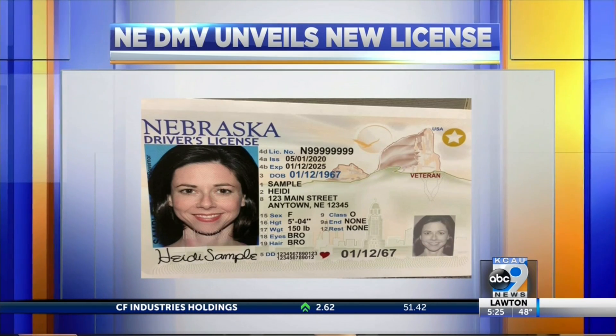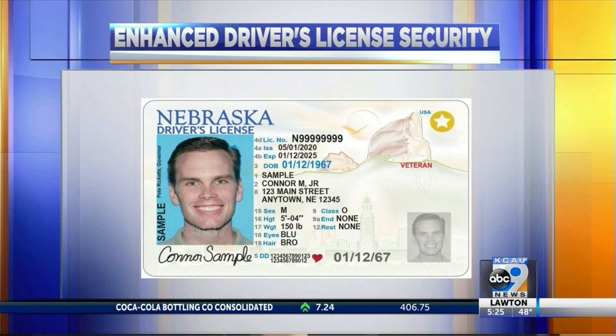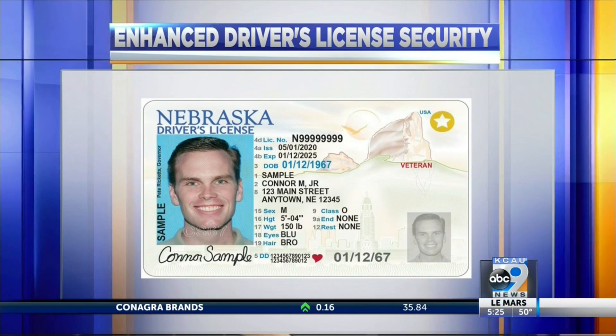The new designs also allow for more advanced security measures to prevent fraud, which, according to the DMV, make them the most secure on the market. The new card rollout will begin later this month.